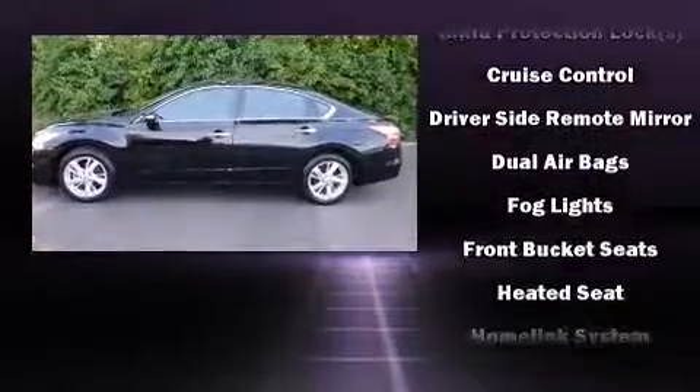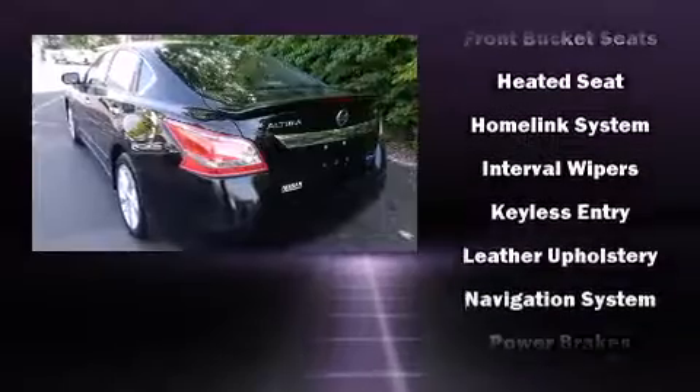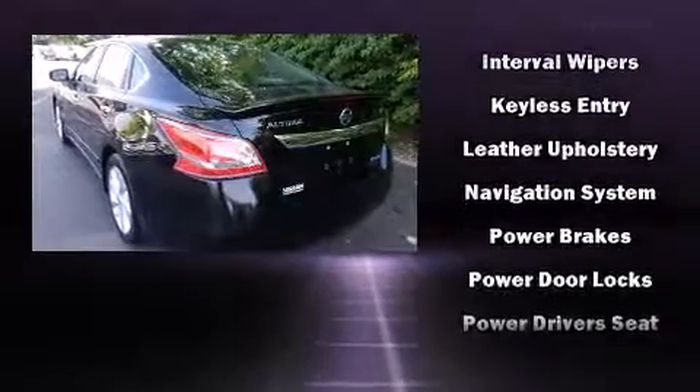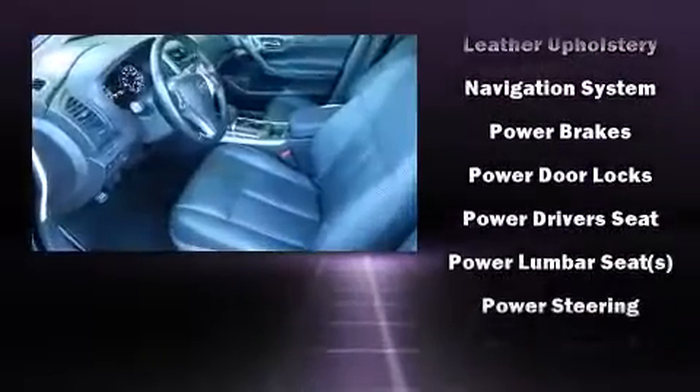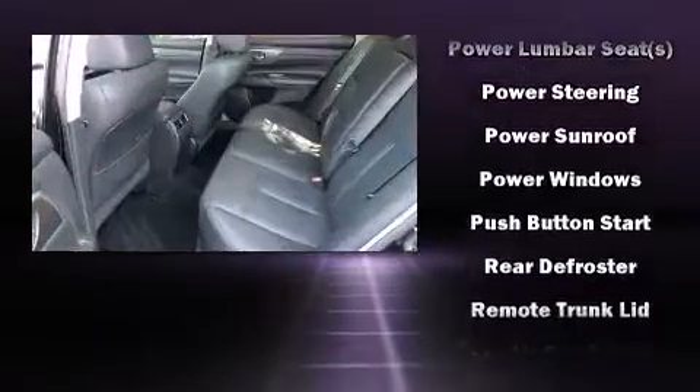Nissan ensures the safety and security of its passengers with equipment such as dual front impact airbags, front side impact airbags, traction control, brake assist, a panic alarm, and four-wheel disc brakes with ABS.